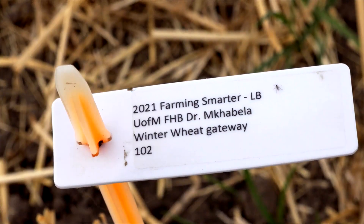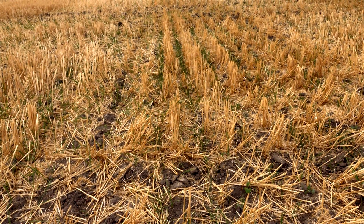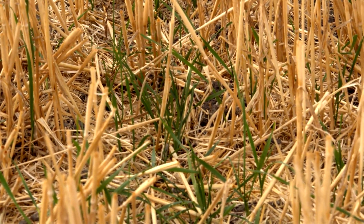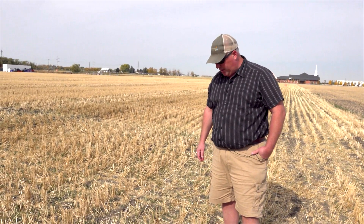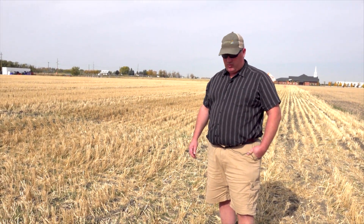Right now, October 1st, we've got a nice establishment already — we're coming into our second and third leaf stage. It's quite dry this fall, but we did have a nice rain event right around the time of seeding in the middle of September. I'm pretty happy with the establishment and we'll see how things overwinter this year. Next year will be the third year of this study, and you should look for some interesting results.